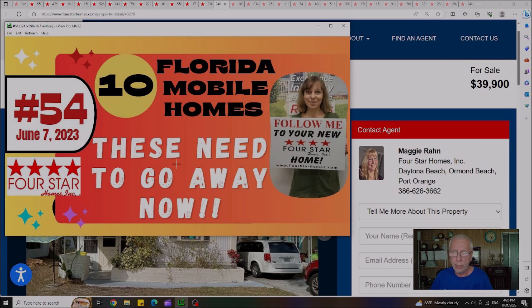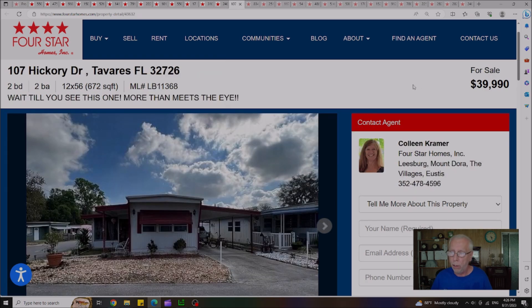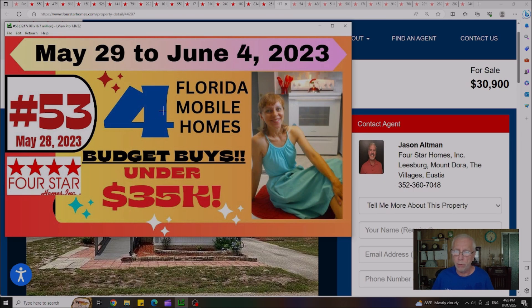Video 54, published on June 7th, featured 10 Florida mobile homes that had been on the market so long they were turning green. Out of those 10, four houses are still remaining. The first is in Port Orange at $39,900 with a lot rent of $547. The next is $39,900 in Tavares, Florida, lot rent $494 a month. The third house is $50,000 in Yvonne Park, lot rent $540 a month. The last remaining is $50,000 in the Orlando area, with a lot rent of $670 a month.